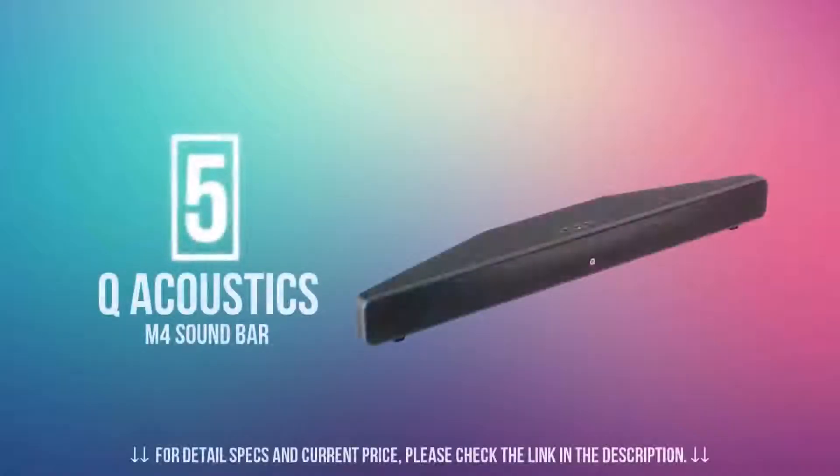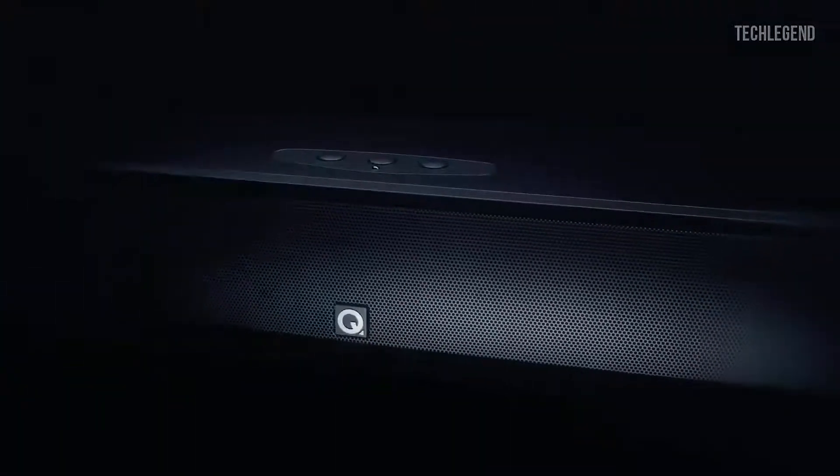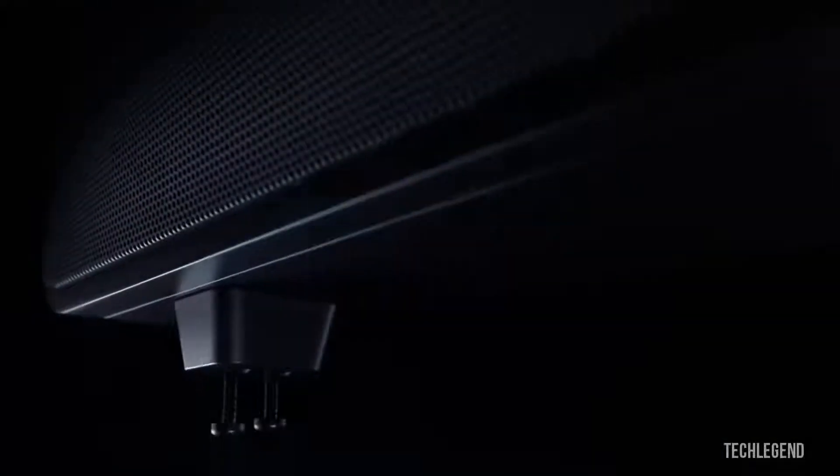In number 5 on our list, we have the Q-Acoustics M4 soundbar. Its powerful, cohesive sound makes the Q-Acoustics Media 4 soundbar a must-buy at this price — just don't expect HDMI ports or surround processing. Q-Acoustics is in a rich vein of form at the moment, and the Media 4 is just another excellent option in an already enviable product range.